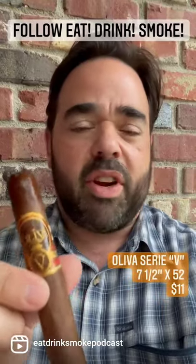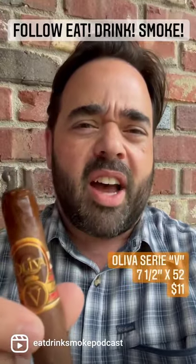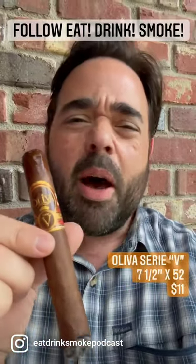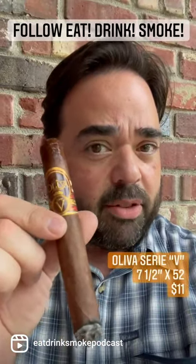I find this works with everything — bourbon, yes; coffee, yes. A great cigar to have in the humidor all the time. And this Churchill size, about $11 a stick, maybe $12 a stick, depending on your tobacconist. Check it out.